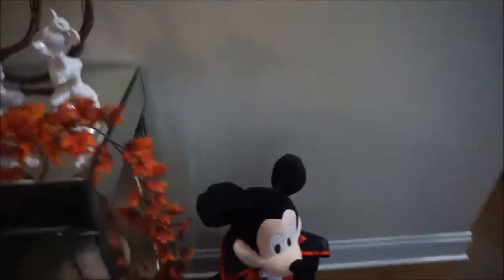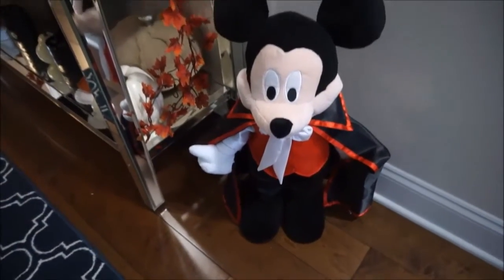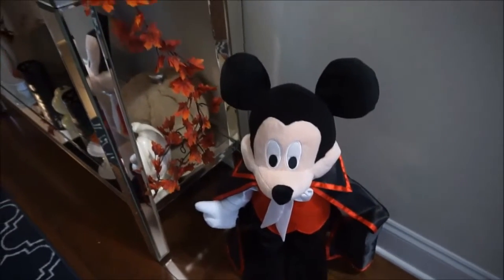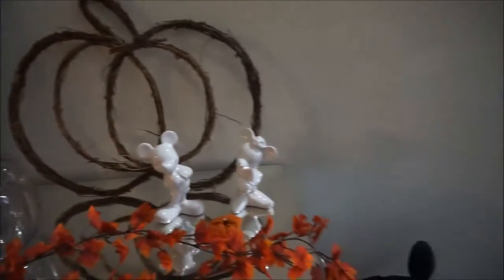Over to the side there is a little bit more Disney — this Mickey vampire is really cute. I like how he just stands up there on his own. So this is what you see when you first walk into our house, just a little bit of Disney.